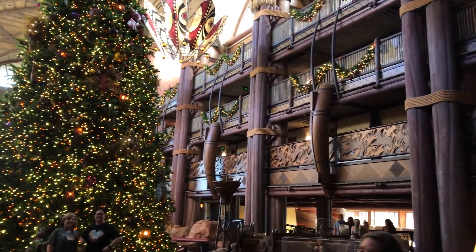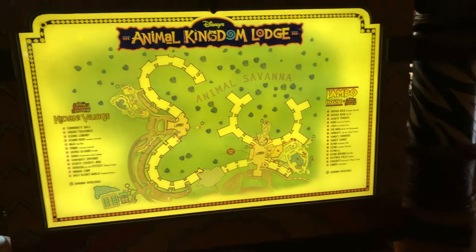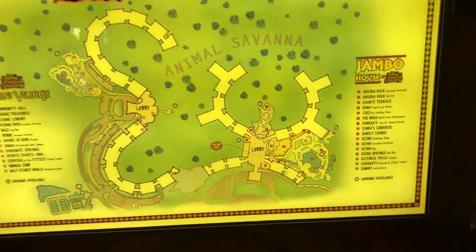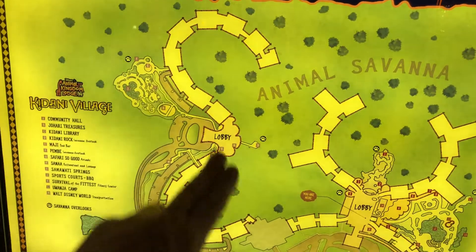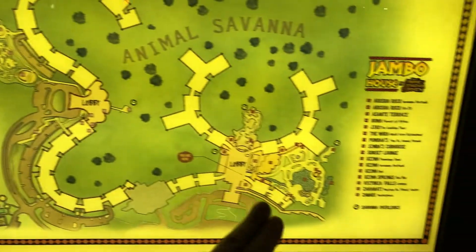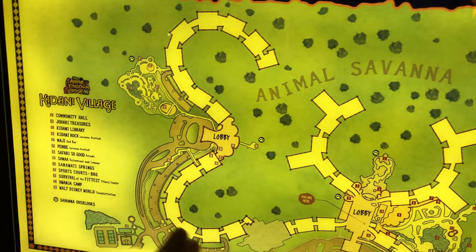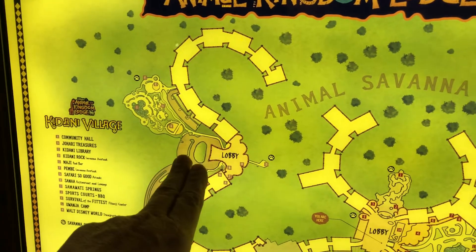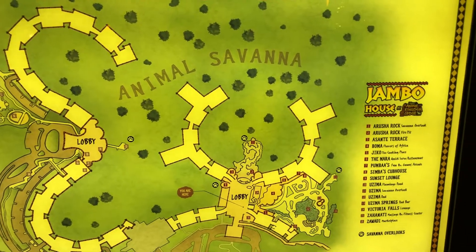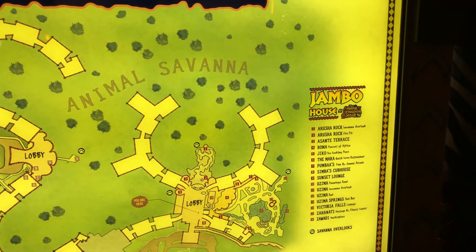Did Joe Rohde design this also? I do believe so. This is the layout of Animal Kingdom Lodge — this is the lodge right here, and over here is the Kidani Village, which is a DVC property, and there are some DVC rooms in these buildings over here also. But this is their main DVC property, Kidani Village, and this is where Sanaa is. But Boma is here on the bottom floor, because we're on the lobby floor and it's on the next floor down.